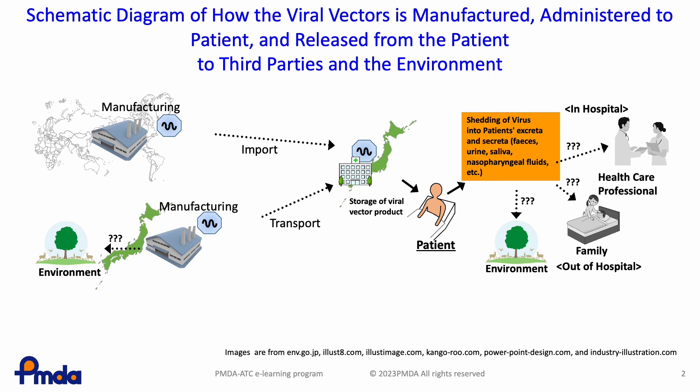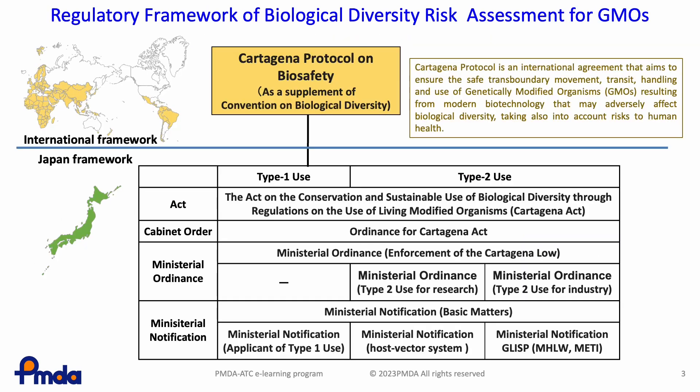There is an international framework for the risks associated with GMOs when they are released into the environment. To address internationally the environmental issues related to biological diversity, including the usage of GMOs, 196 nations, as of 2021, have concluded or signed the Convention on Biological Diversity, which is the first global agreement to cover all aspects of biological diversity.